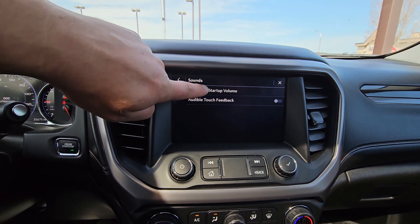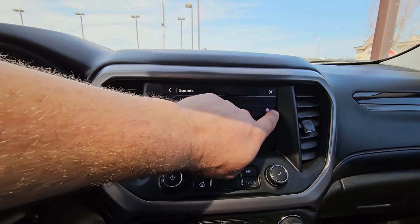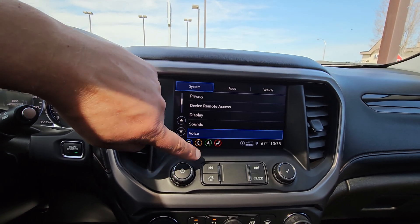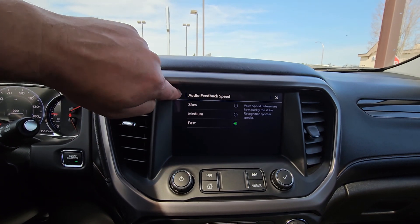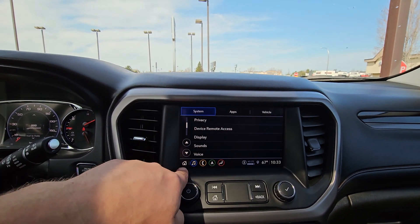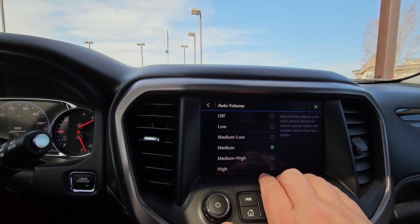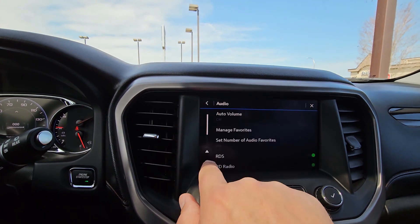When you get in the car you don't get blasted with radio. I'll set some of these — if you want the screen to beep at you when you touch it, you can turn that on; it makes it easier and faster to interact with the car. Auto volume: when your speed slows down, do you want your radio to dip down in volume? I'll leave that off for now.